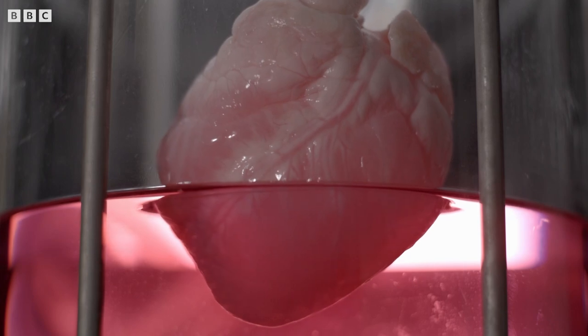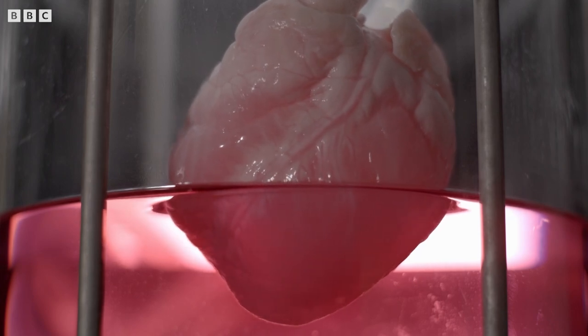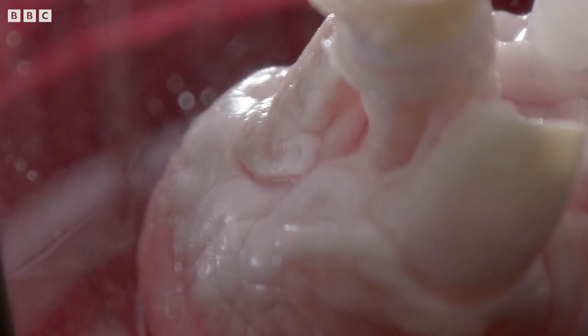So the next job is to use stem cells to seed this structure with healthy heart cells. What you're looking at here is one of those scaffolds mounted in a bioreactor that enables us to perfuse it with nutrients and seed it with cells. The heart muscle cells are introduced by injecting them directly into it every one to two millimetres — so there are hundreds of injections.